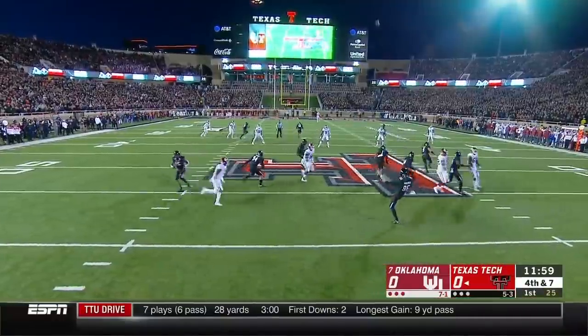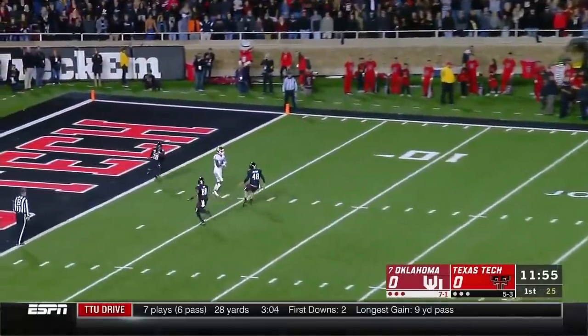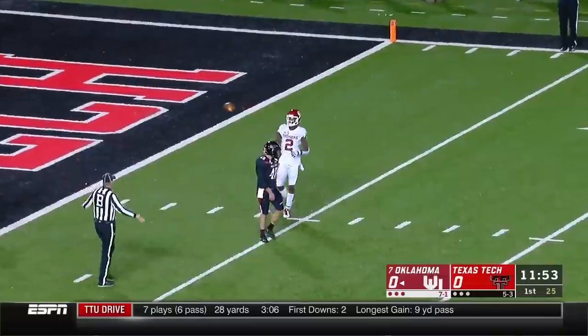Fourth down. And the fair catch is called at the 4-yard line.